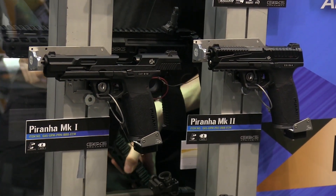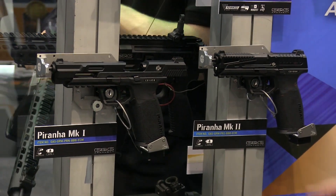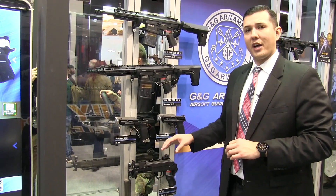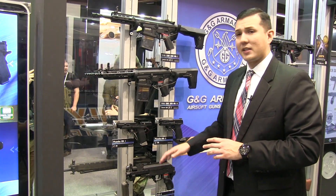Moving down, we have our new PRK9 series — very popular like our ARP9 series but in the AK platform. You can expect an ETU and MOSFET in these, and they're going to have really crisp trigger response. There's no price point or ETA just yet, but make sure you take a look at these because they're coming out later this year.